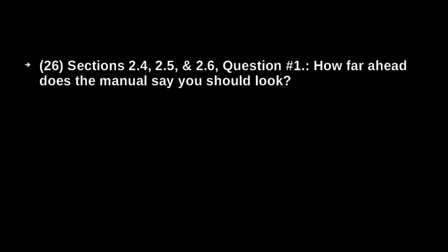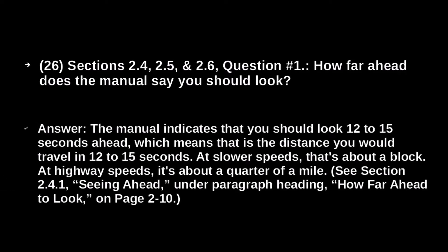How far ahead does the manual say you should look? The manual indicates that you should look 12 to 15 seconds ahead, which means this is the distance you would travel in 12 to 15 seconds. At a slower speed, that would be about a block. At highway speeds, it's about a quarter of a mile.